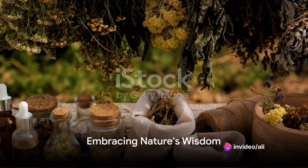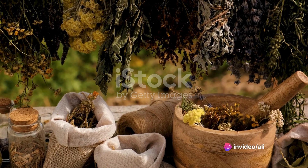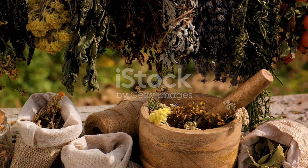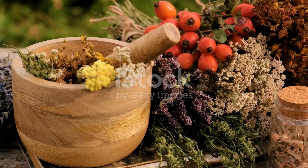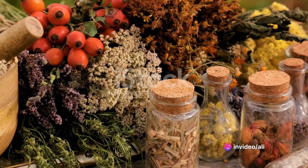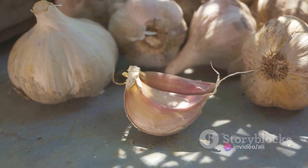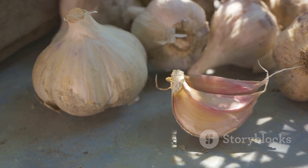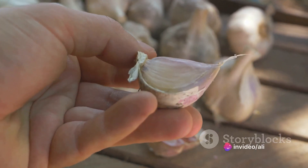Clearly, these age-old herbal remedies are not just tales from the past, but powerful, natural medicines that can help us deal with a variety of common ailments. They remind us that sometimes the best remedies are not found in a pill bottle, but in the simplicity and wisdom of nature.